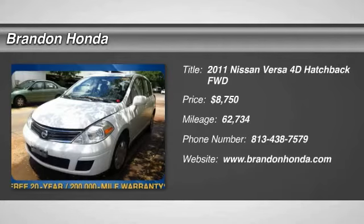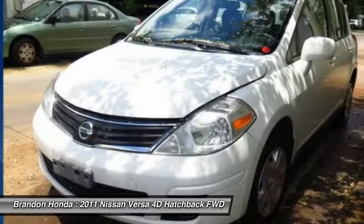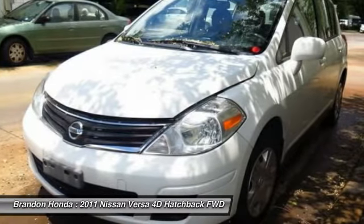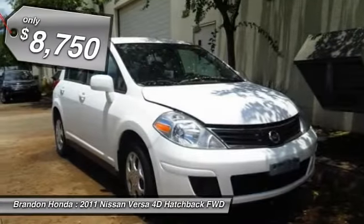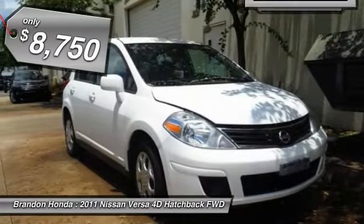The 2011 Nissan Versa. With its roomy and inviting interior, impressive technology and exceptional gas mileage, the Nissan Versa is smart to own and fun to drive, and is priced below $10,000.